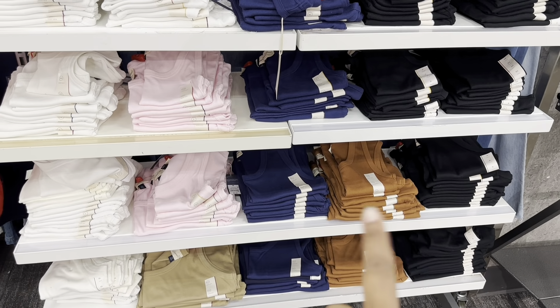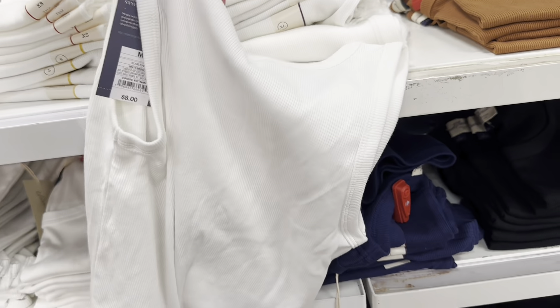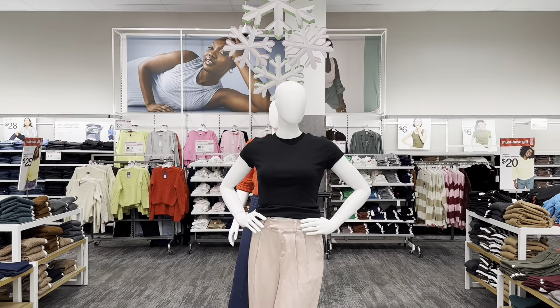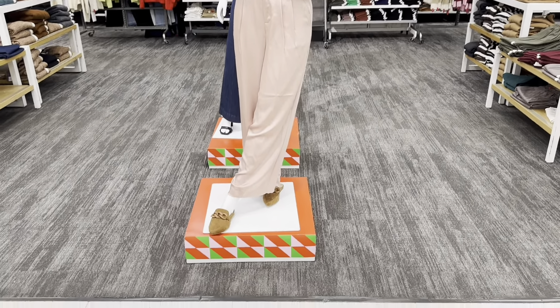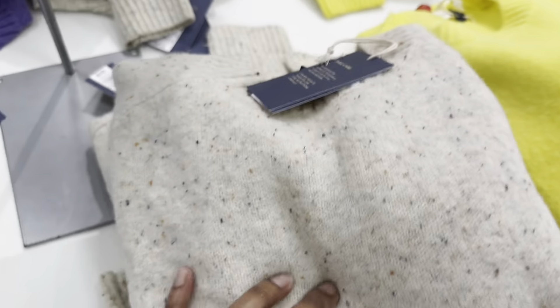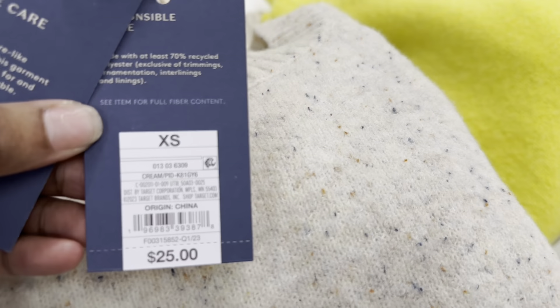That's what those look like. Some more comfy slitters going for $25.